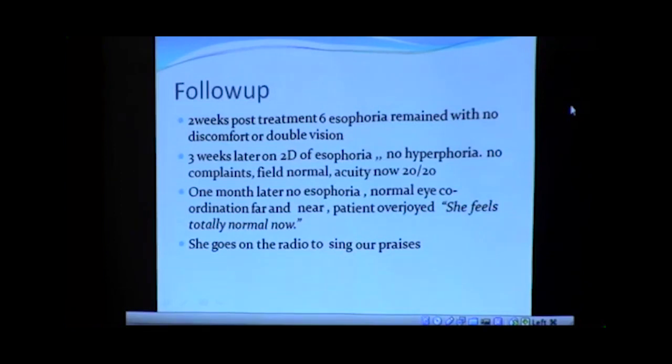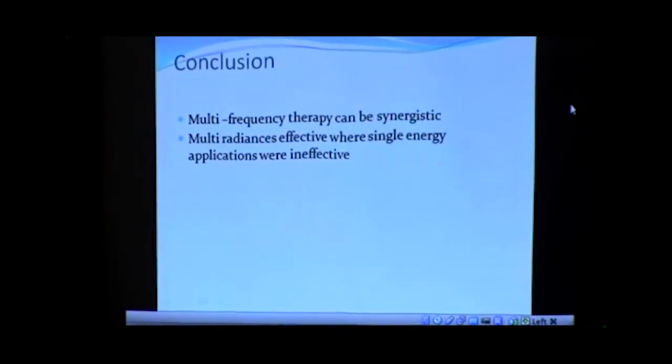She said she felt totally normal now. She went out and got a job as a disc jockey at a radio station and started singing our praises on what we did in such a short time when they had offered her no hope. The surgeons were talking about eventually trying to cut the eye muscles and pull the eye straight, which of course would not address the underlying pathology. So there was a case where we tried the standard things — the syntonics and the microcurrent — but when we used the multi-frequency therapy, it seemed to be synergistic. There was a synergy of all these different radiances, and here's a case where multi-radiances were effective when single energy applications were not working. The sum is more than the whole in terms of the therapies.